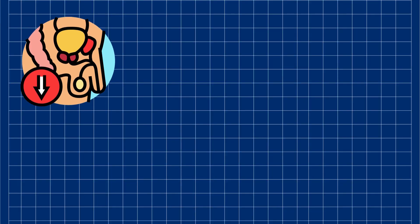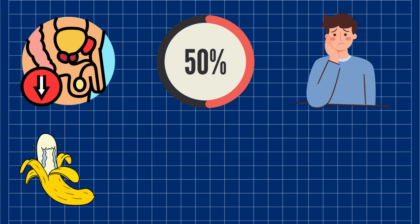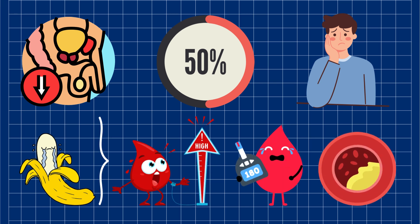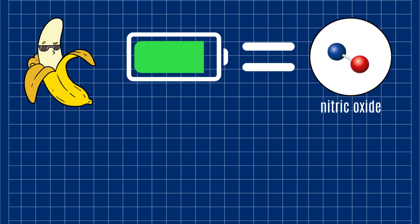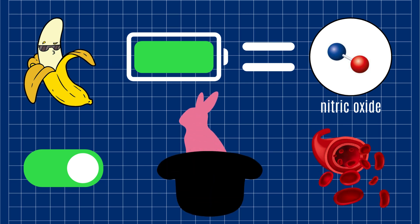Let's get real. Erectile dysfunction is super common — over 50% of men above 50 experience it. The most common reason is reduced blood flow to the penis, often caused by conditions like high blood pressure, diabetes, or high cholesterol. Erections are powered by nitric oxide, our body's very own on-switch for the action downstairs. Nitric oxide relaxes and opens up blood vessels, letting blood flow in and causing the magic to happen. Think of it as the VIP pass for your blood.